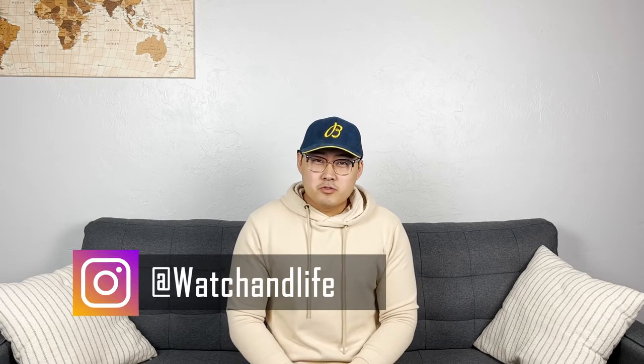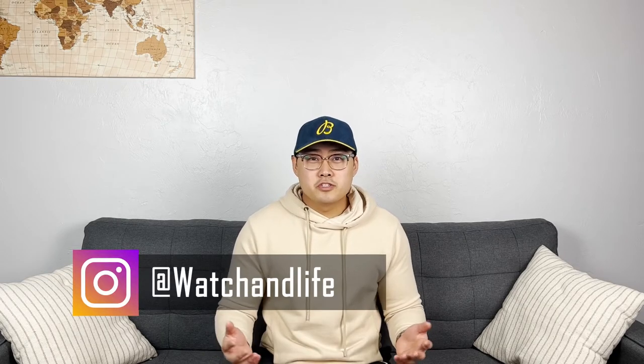Hey, what's up you guys, Ben here. Today I'll be doing a review of the Bell & Ross BR-05. I've had the pleasure of owning this piece for about 7 months at this point, so today I'll be sharing my thoughts and experience on this piece.